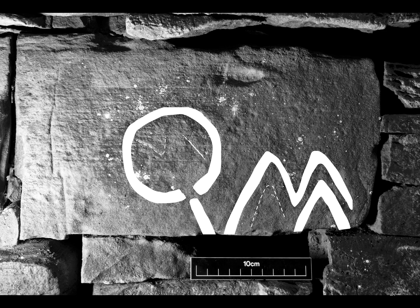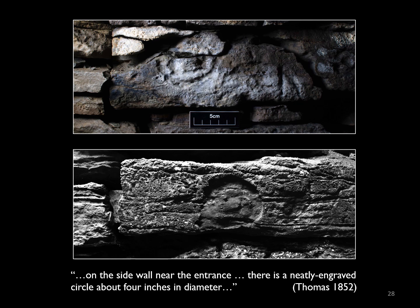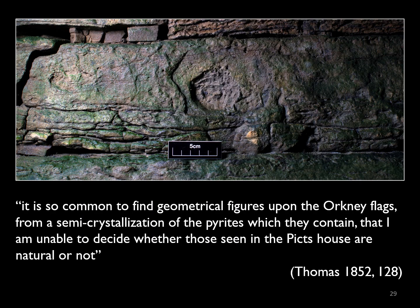It doesn't look quite like any of the others that Petrie recorded, yet its position in the middle of the wall means that it's certainly in its original position. The assemblage is surprisingly dominated by circular motifs — both small individual cut marks or lines, groups of cut marks, or larger pecked and smooth circles. The trouble is, not all of these are what they first appear to be. This example, first identified by Thomas in the 19th century, didn't seem to entirely convince him as a deliberate mark. And he said there is a neatly engraved circle about four inches in diameter — but perhaps this is actually a natural mark. Much of the stone in the cairn is prone to this sort of circular spalling caused by the differential weathering of spherical concretions within the sandstone.